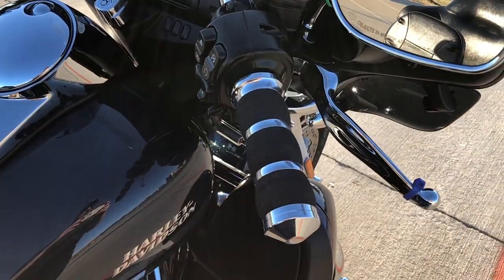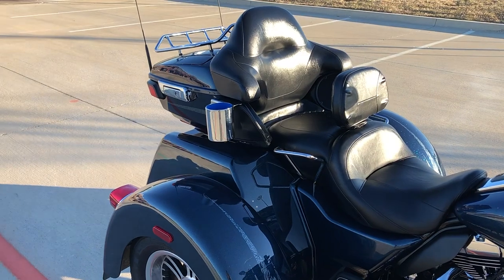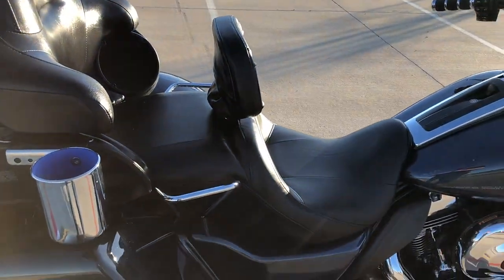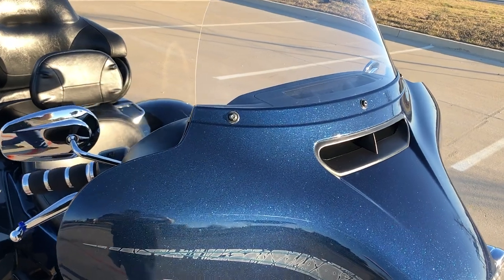We've got some Avon grips, chrome levers. We've got the heat shields. We've got the passenger grab handles. You've also got a cup holder there for the passenger. Of course, you've got the rider backrest. Adjustable wind deflectors. Then you've got the windscreen here.